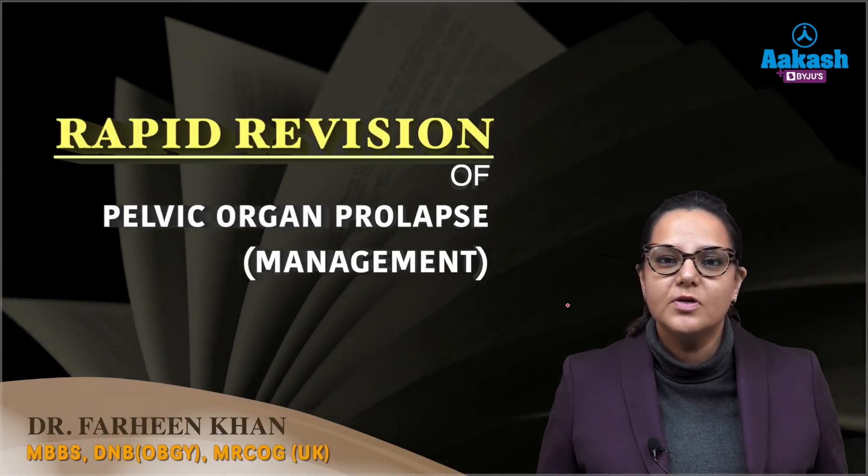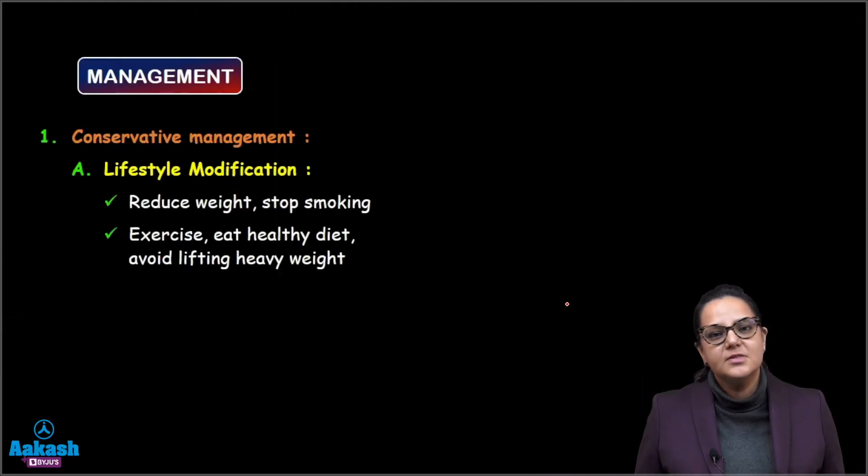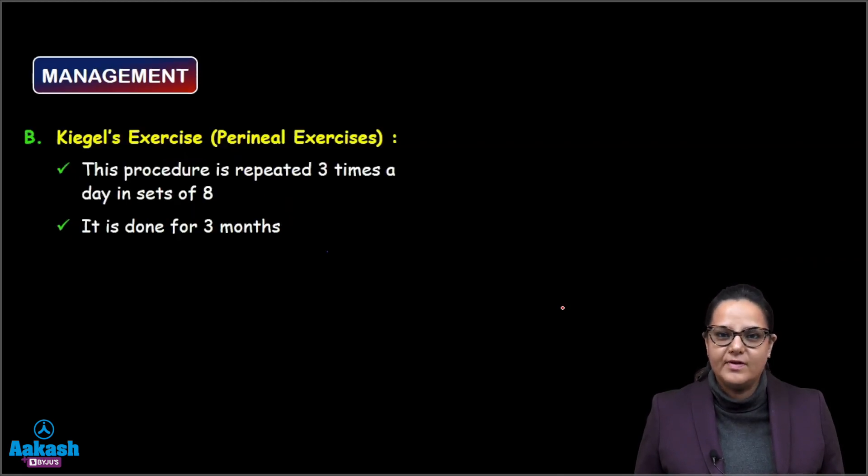Hello friends, I'm Dr. Fareen and let's do a rapid revision of the management of pelvic organ prolapse. Any management starts first of all with conservative management, and in that we first prescribe lifestyle modification, where we ask the patient to reduce weight, stop smoking, eat a healthy diet, and not to lift heavy weight.